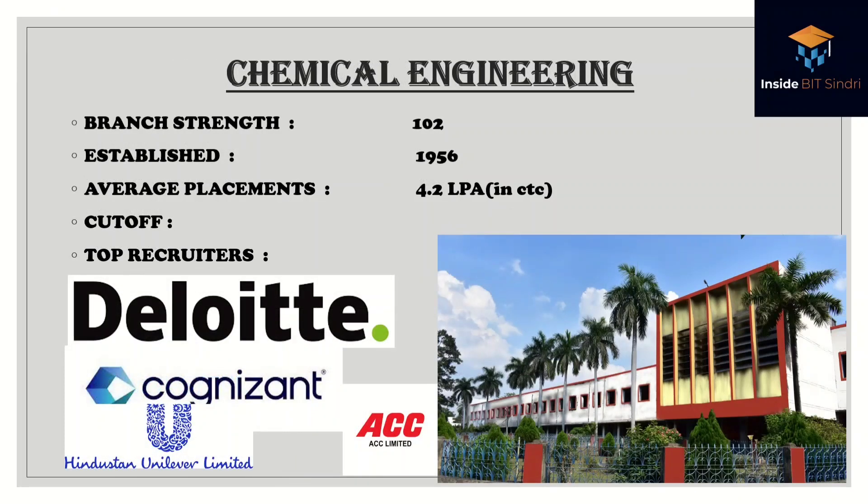Chemical Engineering has a batch strength of 102, established in 1956, with an average placement of 4.2 lakhs per annum. Top recruiters include Deloitte, Cognizant, Hindustan Unilever, and ACC Cement.